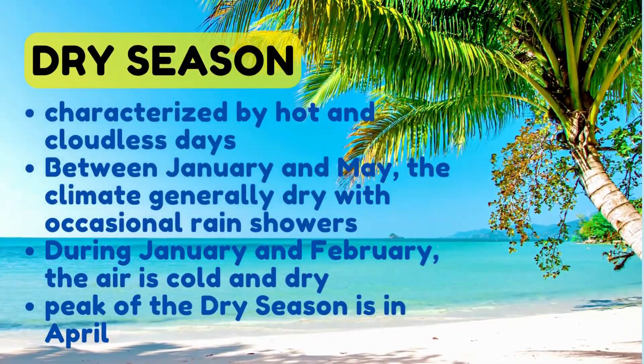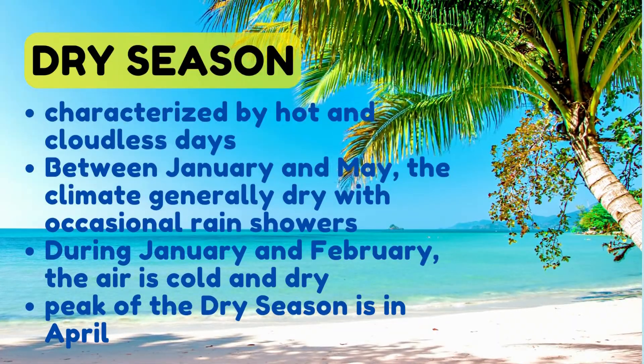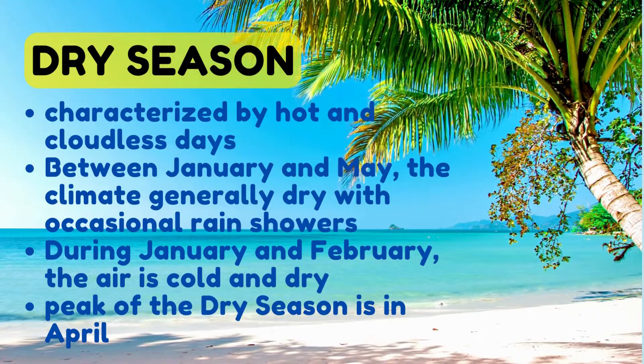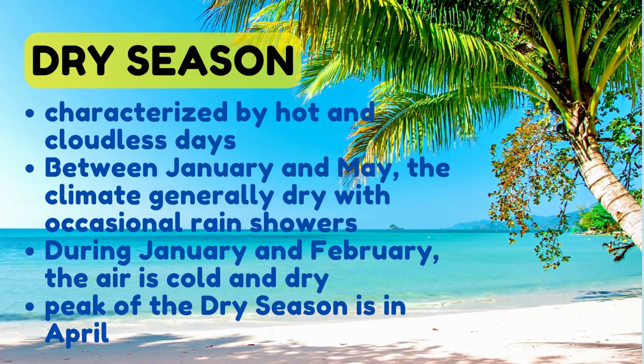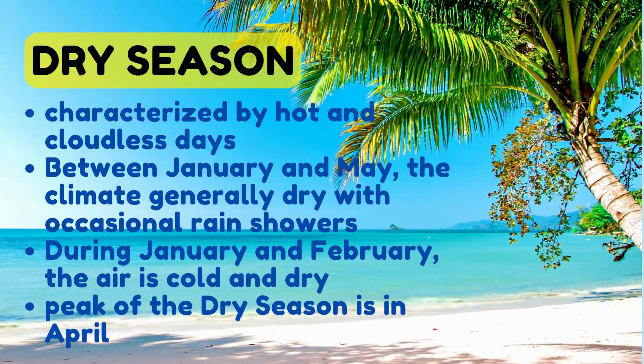The dry season is characterized by hot and cloudless days. Between January and May, the climate is generally dry with occasional rain showers. During January and February, the air is cold and dry. The peak of the dry season is in April with less showers, characterized by less and infrequent rainfall as well as dusty soil.